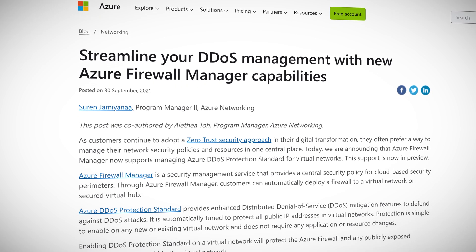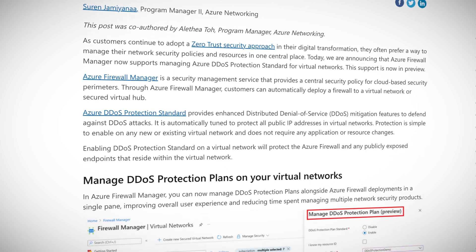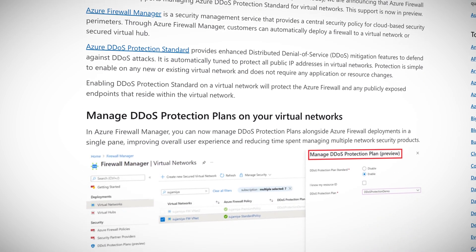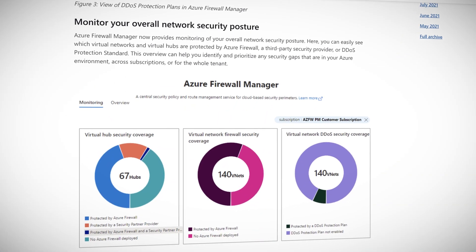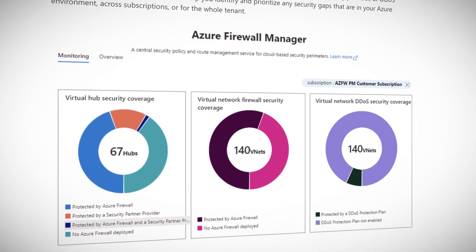Speaking of protecting against DDoS this week, Azure Firewall Manager got new DDoS management capabilities. This comes in the form of Azure DDoS Protection Standard for virtual networks. This feature provides enhanced mitigation features to defend against DDoS attacks and will automatically protect all public IP addresses in virtual networks out of the box. This also plays into the enhanced network security monitoring screen, which has been updated for Azure Firewall Manager. These features are now out in preview and you can try them out today. Be a cool SysAdmin, stop getting DDoSed.